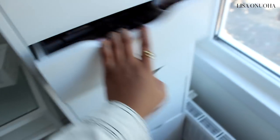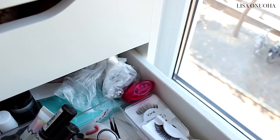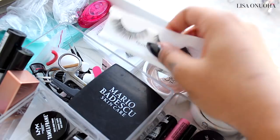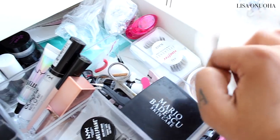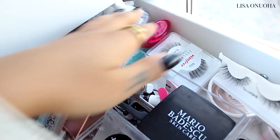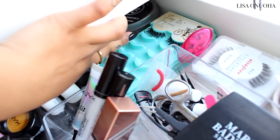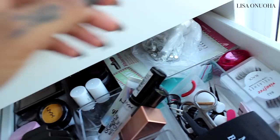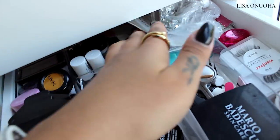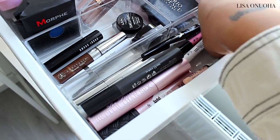Moving on to the next drawer — in here I have some false lashes: three pairs of Queen Tarsi lashes, some Ardell ones, and some Viso lashes I got from AliExpress. I also have a pencil sharpener, more false lashes in the back, a brush cleaning mat, a little container for false lashes, and some face jewels that I don't really use often.